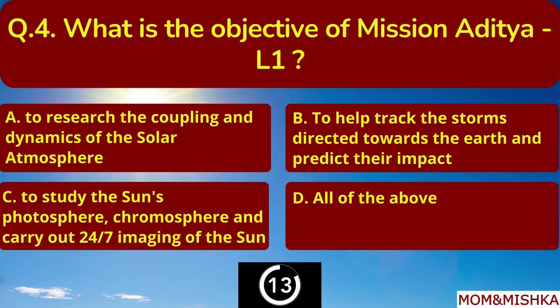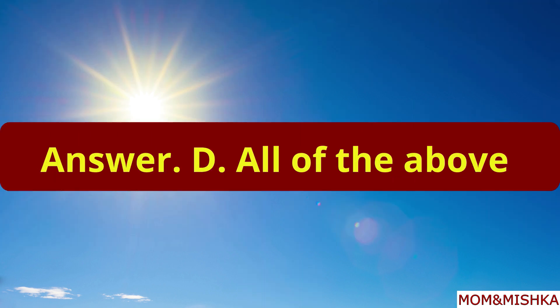What is the objective of mission Aditya L1? It's all of the above. Option D.